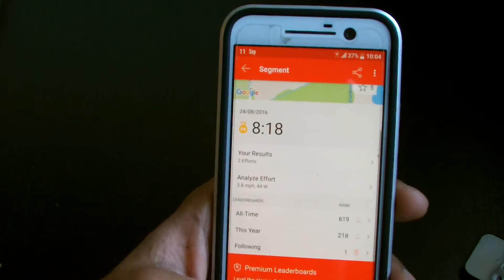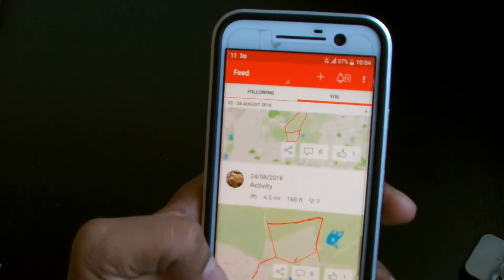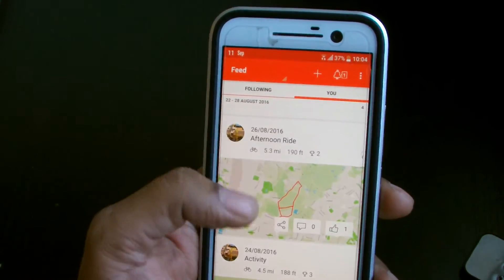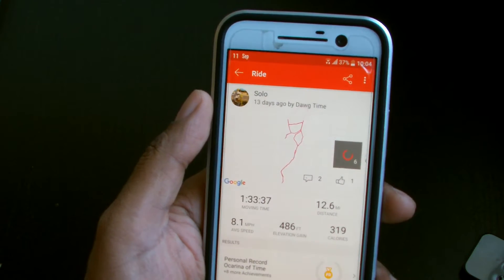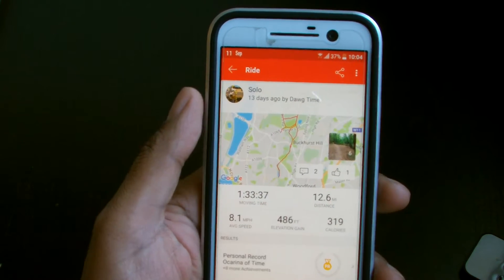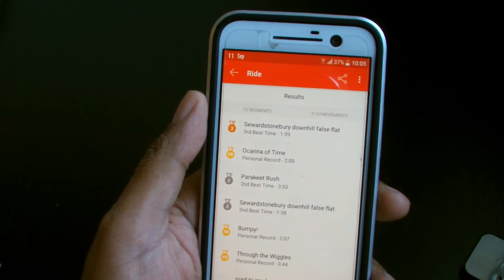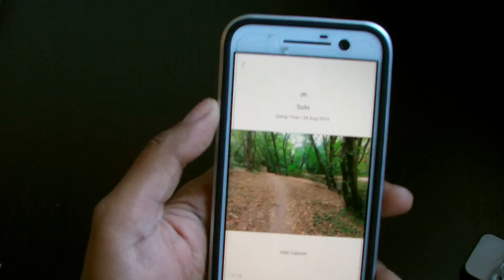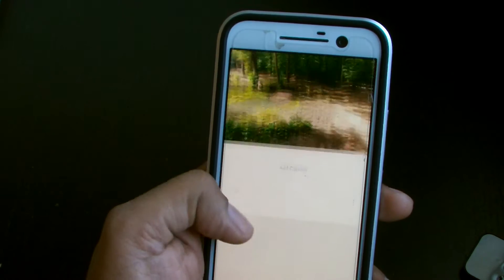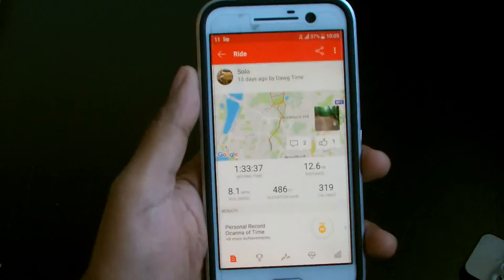You can see all the route breakdown — it's an awesome app, honestly. I've got more rides on different days; this one I did solo. I did 12.6 miles — no kids to slow me down — so I was a bit quicker and got personal bests on quite a few parts of the track. It was a wicked ride. You can also add pictures as part of the route record, so let's look at some of the pictures I've added.